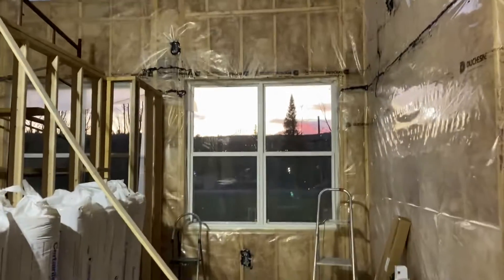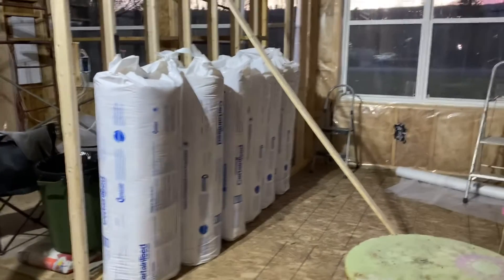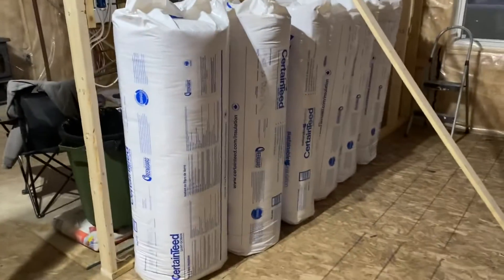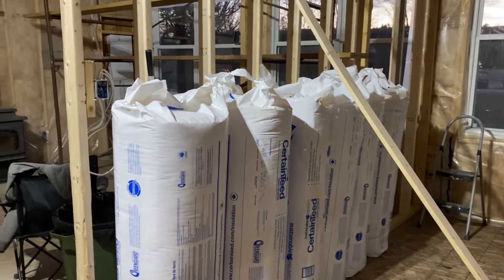No loft yet, but it's coming. I had some insulation left over I was going to use between the floor joists, but we sprayed it instead.